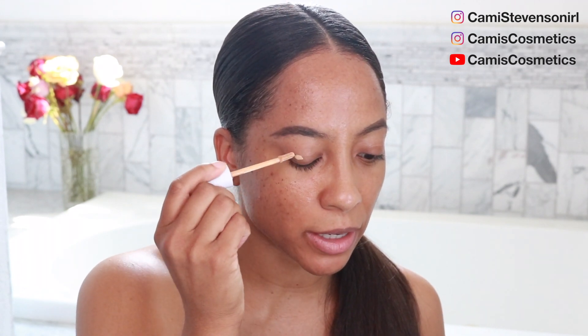Let's do a little bit of eye primer. I'm using the ColourPop No Filter Concealer as primer today. I could use an eyelid primer — I have one — but I'm not going to do that right now. I don't want to stress myself out trying to do a wild look when I don't have a lot of things to choose from.